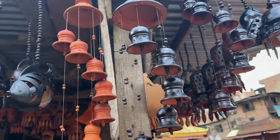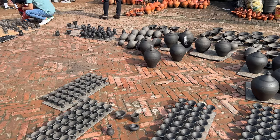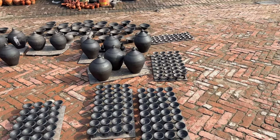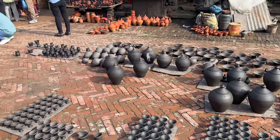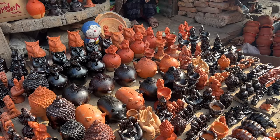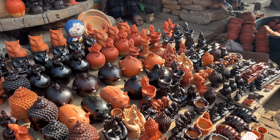We definitely saw many of the small shops selling a lot of wind chimes, pots, piggy banks — aka khutruke as we call it — and lamps which we call the lucha. Somehow I also managed to spot Doraemon in this bunch of pottery!